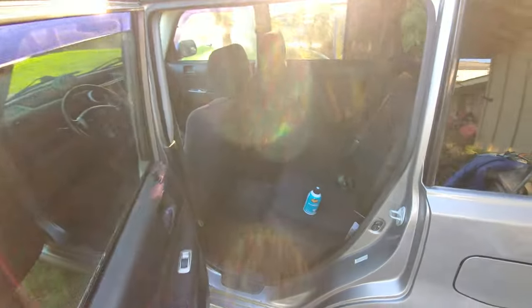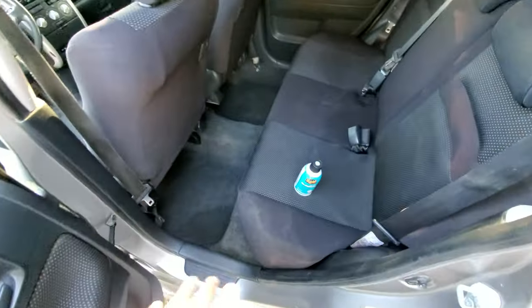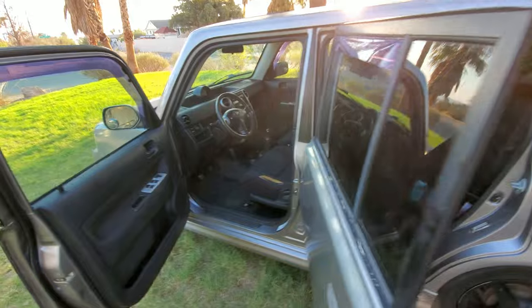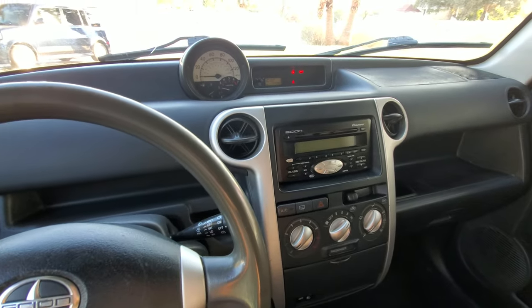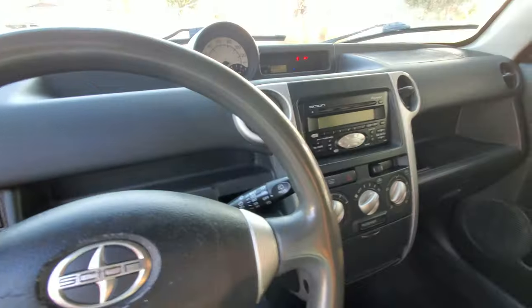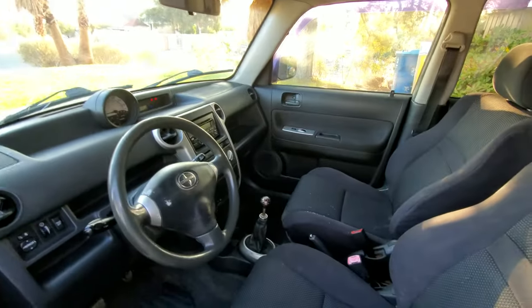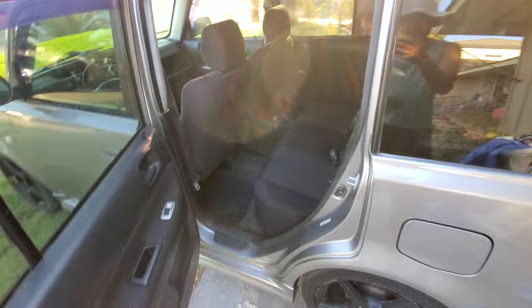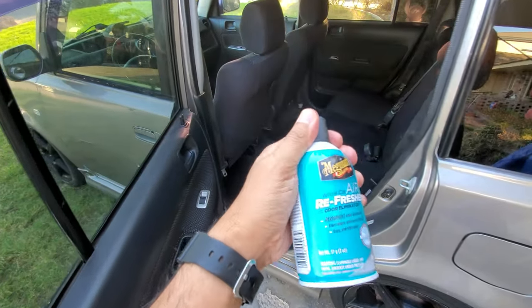I've already gone through the whole car — vacuumed the seats, vacuumed the floors, got as many of the smells out as possible. The car is started. We got it on high. Let's make sure our doors are locked so we don't lock the keys in the car. Make sure all windows are up — windows are up, close the front door.